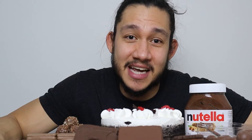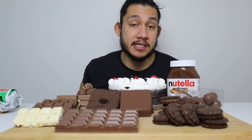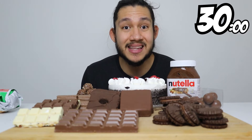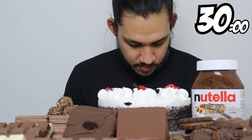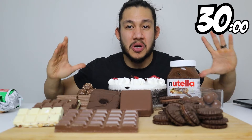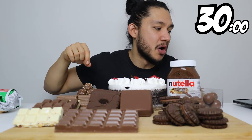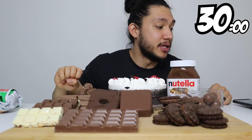We even have some defrosting Klondike sandwiches which I'm probably gonna eat first just because I don't want them to melt. I'm gonna put a timer for 30 minutes and eat as much food as I can, trying to hit 10,000 calories. If you only had chocolate, what is your absolute go-to? Put that in the comments right now, because we're counting down in five...